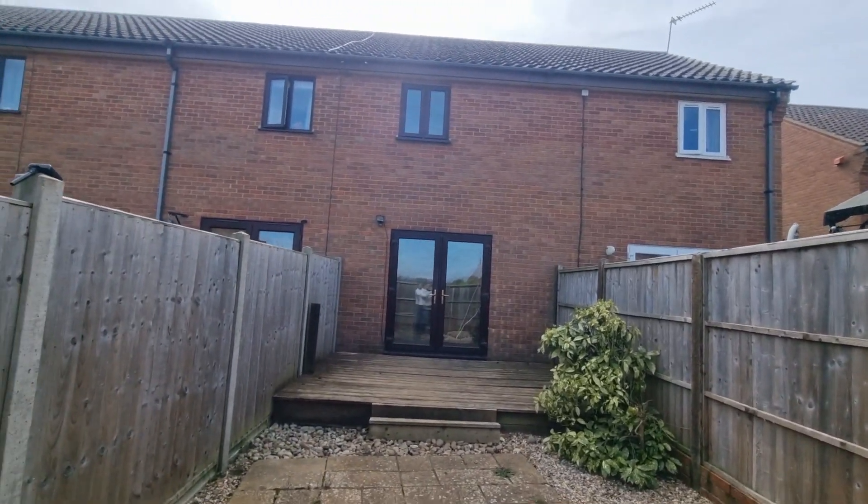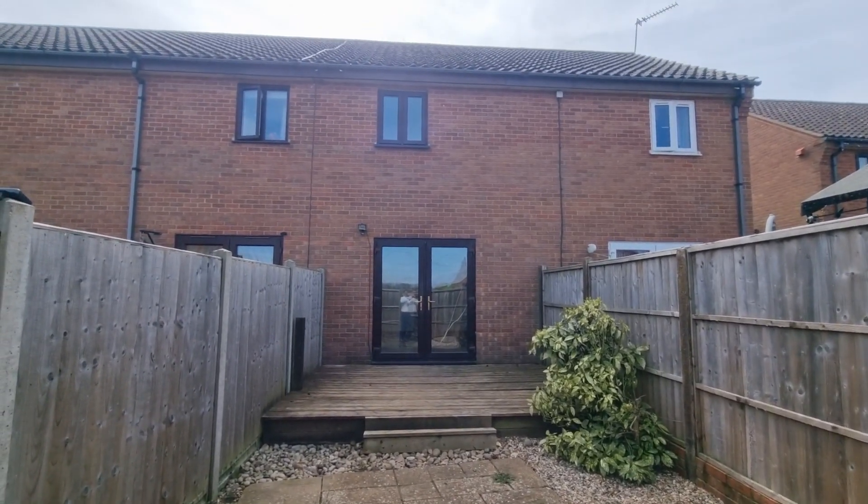That was the brief video tour of the modern mid-terrace two-bedroom house we have just coming up to let in the Norfolk village of Pentney. Thank you for watching.